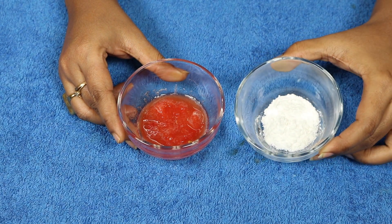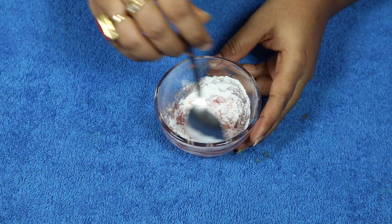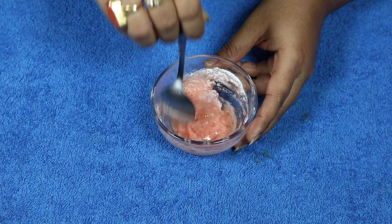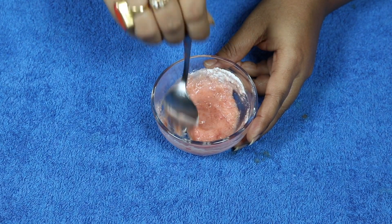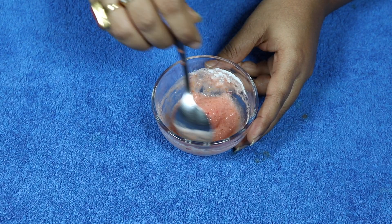You can also prepare a face scrub with tomato and rice flour — just mix them together. After mixing nicely, apply it on your face in a circular motion. Use the scrub especially on the nose area.